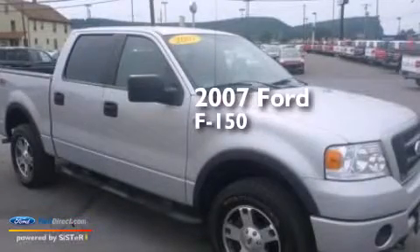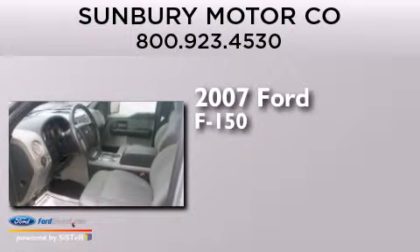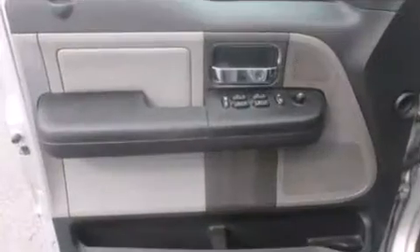This is a 2007 Ford F-150. It features a 5.4-liter, eight-cylinder engine, a four-speed automatic transmission, and four-wheel drive.